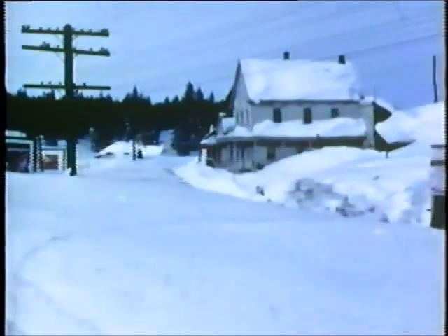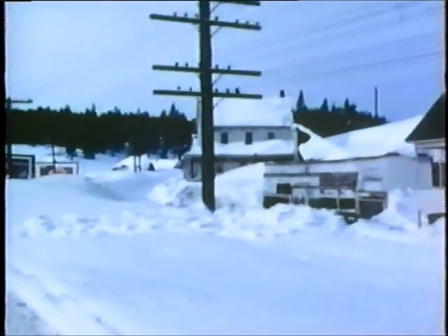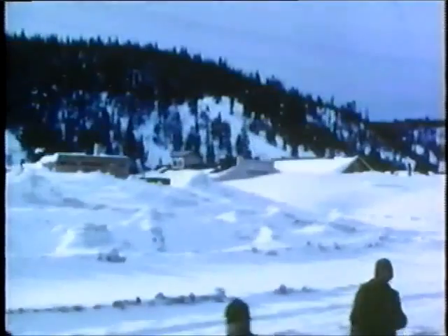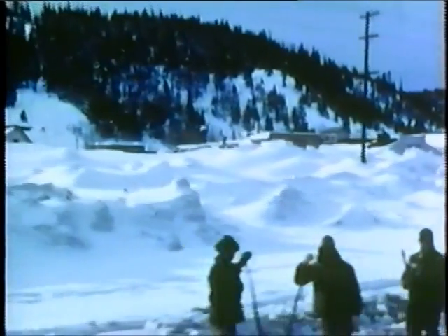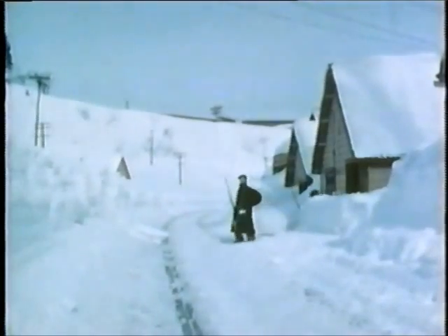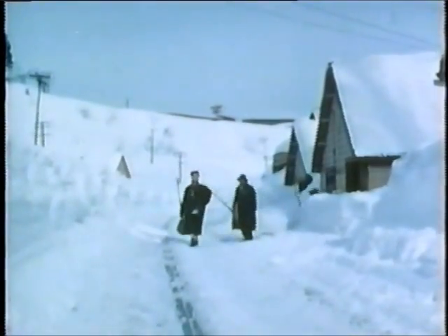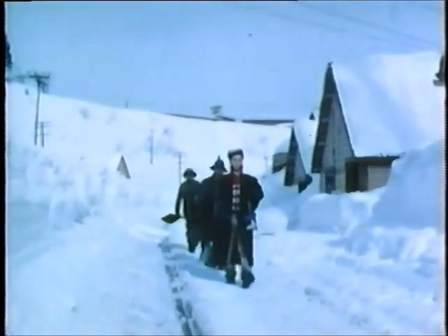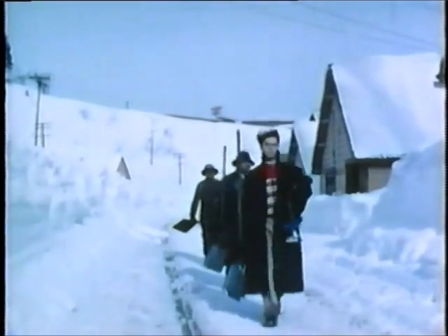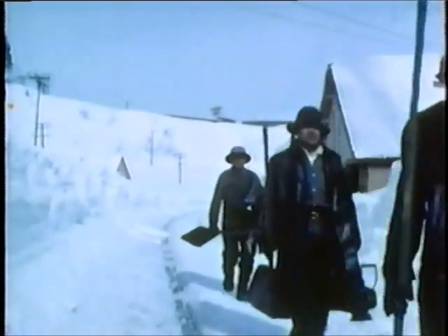And then the wind drops, the sun shines, and another storm has blown itself out. Sierra towns like Truckee come to life as people dig the snow from their doors and clear its crushing weight from the peaked roofs of their homes and stores. They know that more snow is coming and they must work quickly to prepare for the next onslaught of winter. The railroad too must take advantage of the time between storms.